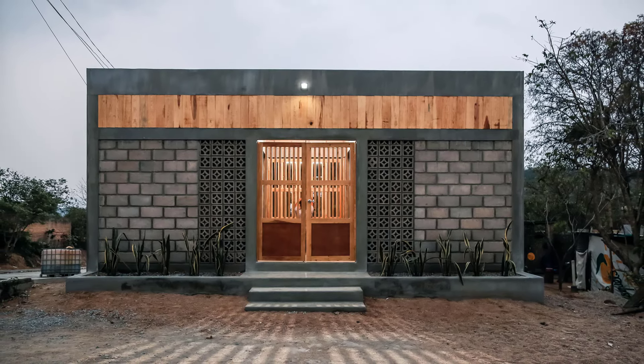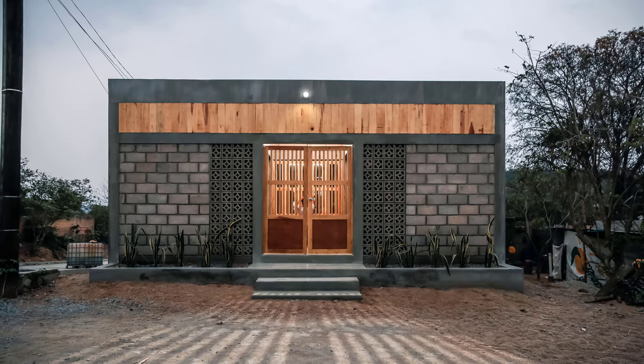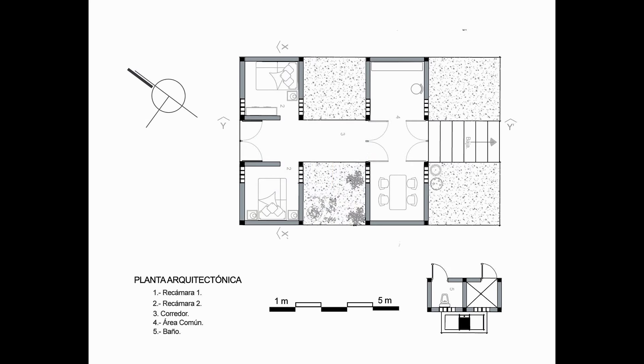Thank you for joining us today in exploring this incredible project. If you found this story as inspiring as we did, be sure to like, comment, and subscribe to Urchinist for more stories of transformative architecture from around the world.